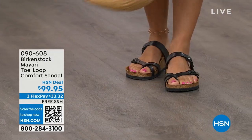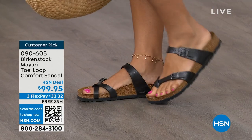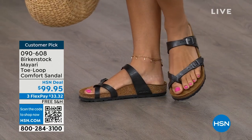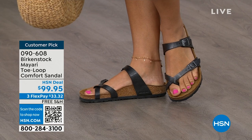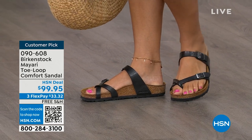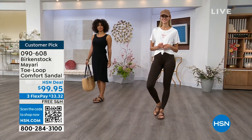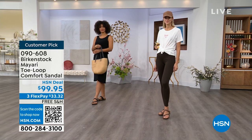I should say the comfort and the consistency of Birkenstock, because Birkenstock does not, has not, and will not change their footbed. So if you already wear them for the comfort and now you just want different styles or colors, we've got them for you in this hour. I want to start off with this shoe — this style is called the Mayari. These are customer picks on hsn.com.